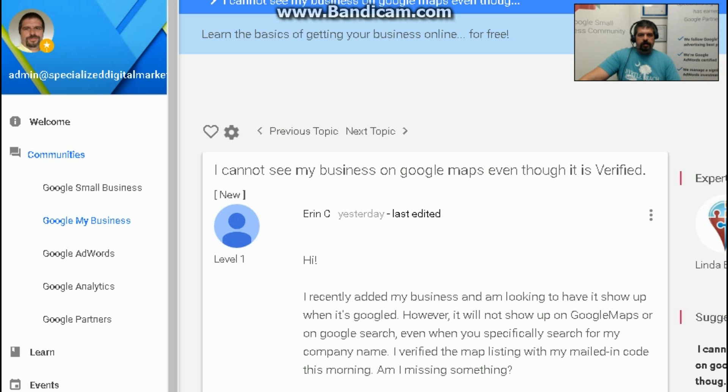Today's question is: I cannot see my business on Google Maps even though it is verified. The message continues: I recently started my business and I'm looking to have it show up when it's Googled, however it will not show up on Google Maps or on Google Search, even when you specify a search for my company name. I verified the map listing with my mailed-in code this morning. Am I missing something?